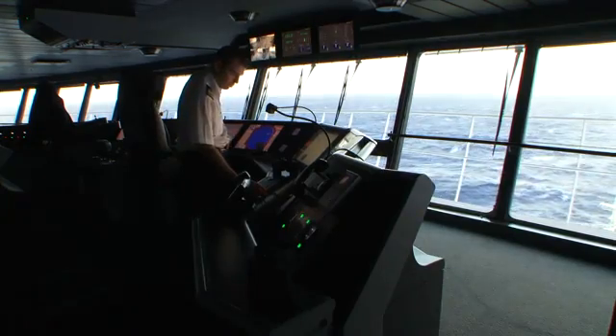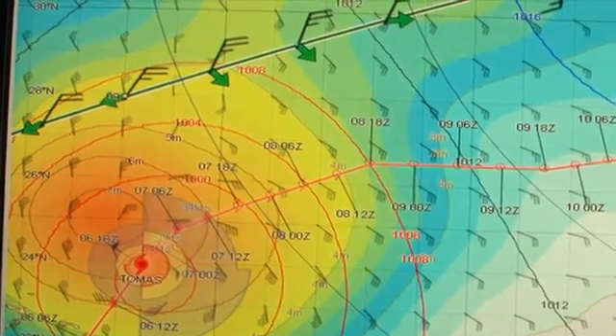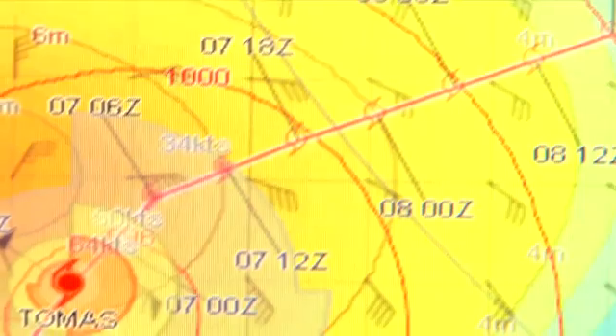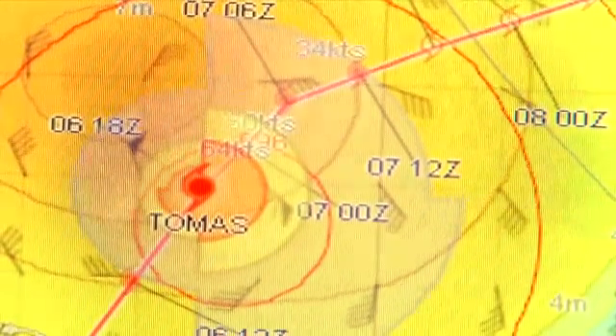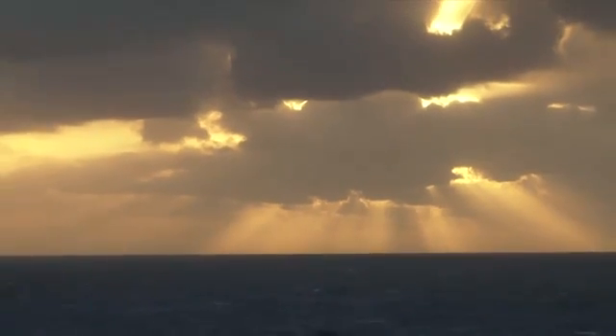We are leaving the gale behind us, and what we are watching ahead of us is Hurricane Thomas. Thomas is expected to track away from us, so it seems like we're going to be able to pass north of the hurricane at a very safe distance, but of course we are monitoring that closely.